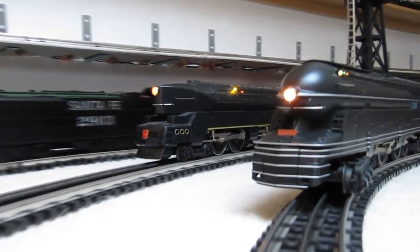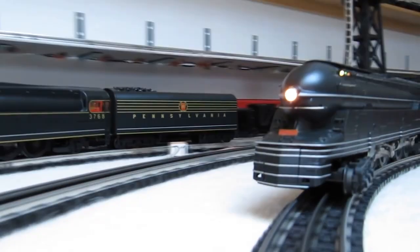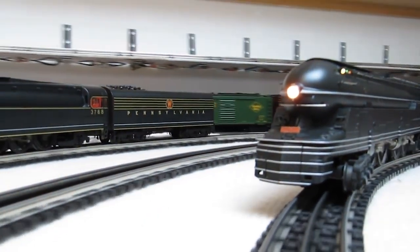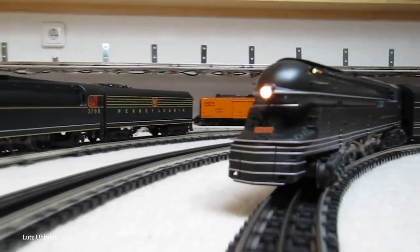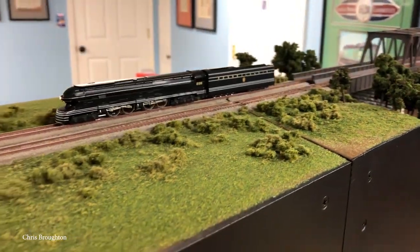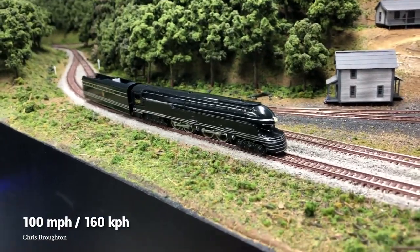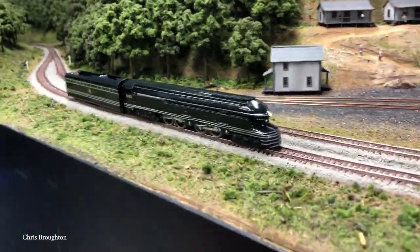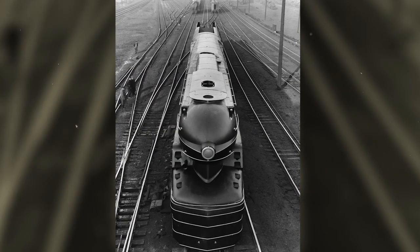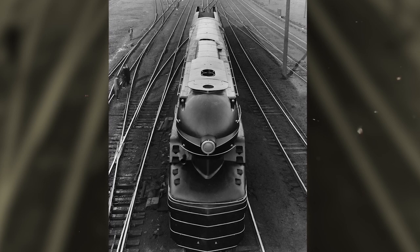Designed to demonstrate the possibilities of duplex drives, the PRR-S1 was the only duplex train ever built with a 6-4-4-6 wheel arrangement. It was also the heaviest rigid frame steam locomotive and was designed to stay stable at even high speeds of more than 100 miles per hour. Unfortunately, as only one of these was ever made, you're not going to get a chance to see it up close or take a ride on it. If you ask me, this already stunning design is made even more special thanks to its rarity.